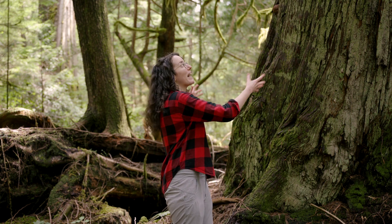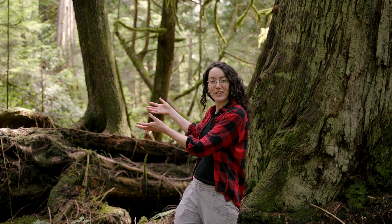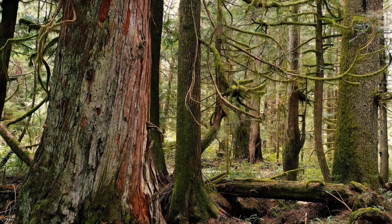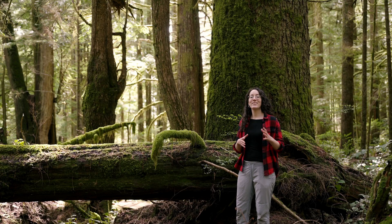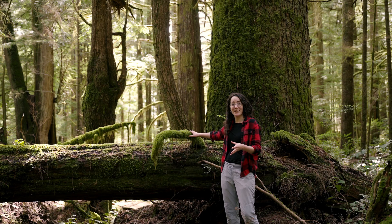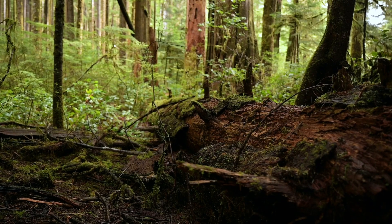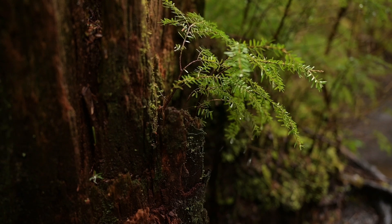Old growth forests contain a rich mix of ages, sizes, and species. You'll find beautiful, massive ancient trees like this cedar behind me, but you'll also find tons of young trees in old growth forests, and this is really important because these young trees will eventually replace the old ones. They contain both living and dead trees — like this log here — which provide habitat to other community members and nutrients as they decompose.